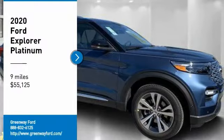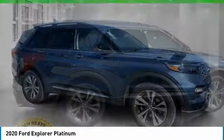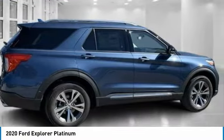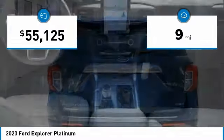Stop by and take a look at the 2020 Explorer. You've got a lot of capabilities to crawl on in a Ford Explorer. Don't underestimate your choices. This vehicle has less than 100 miles.